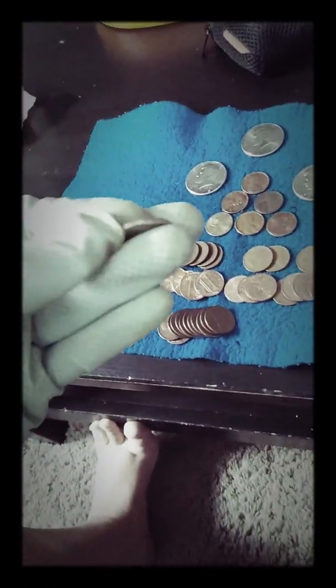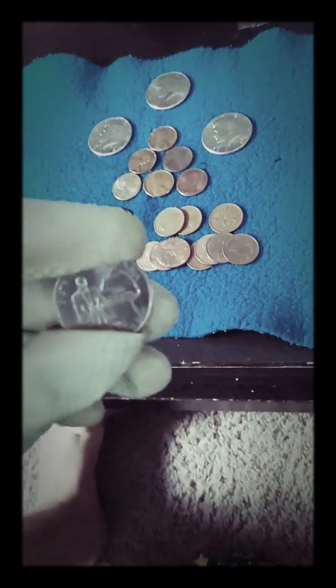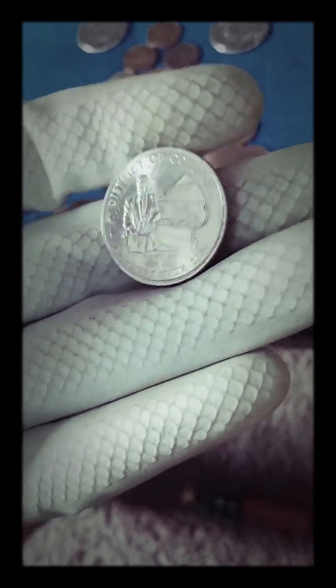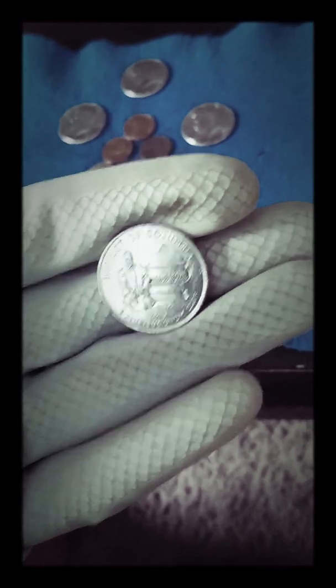In quarters, I searched some quarters, and there was another coin I thought about keeping — it was a really nice 1986 D — but it just wasn't nice enough for me, so I didn't keep that. My gloves are dirty, so I'm trying to be careful. And then this is a 2009 quarter, District of Columbia. It's a pretty nice coin. I love the 2009s because they have different designs, especially on the quarters — there's six different designs. That's pretty cool.